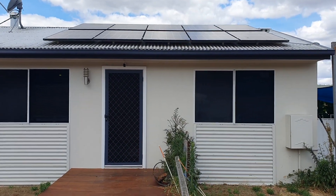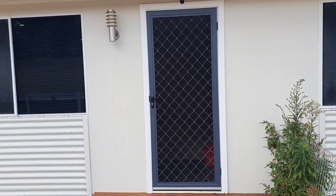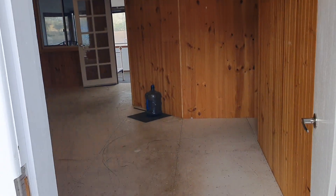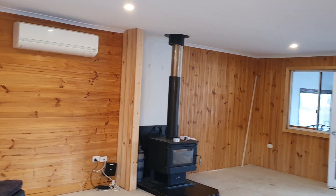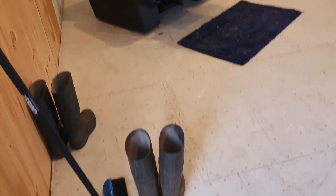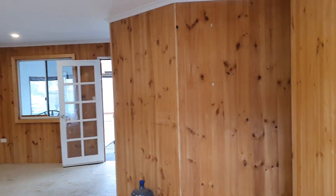As you can see from the front, you've got solar power connected to the property. There are a few things inside that haven't quite been finished off, but it's certainly able to be lived in while you finish off the work. There's no floor coverings through the living room here, but you enter straight into the lounge room — a nice big spacious room. You've got air conditioning as well as the wood heater there.